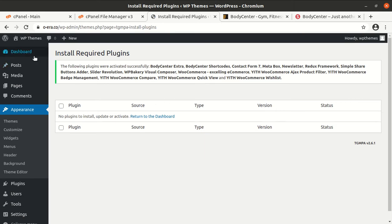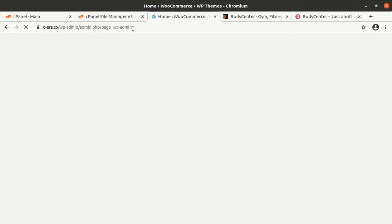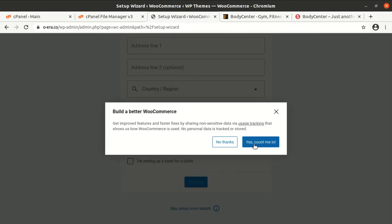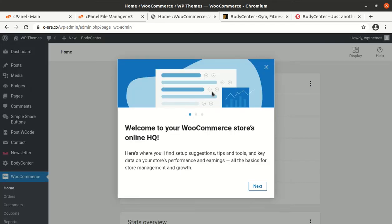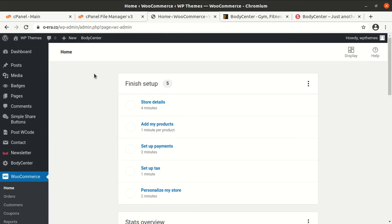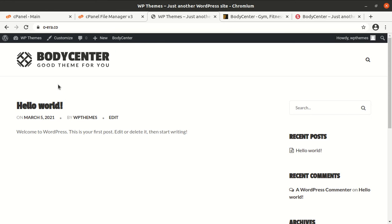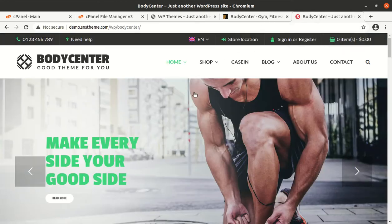All plugins have been activated. Go to the dashboard — it may require some additional settings. It is redirecting to the WooCommerce setup page; I am skipping that for now. You can do it yourself and put in the necessary credentials. Now, with the theme and plugins installed, let us check how the website looks. This is the basic look of the Body Center WordPress theme. We need to import some demo content to make it look like the target website.